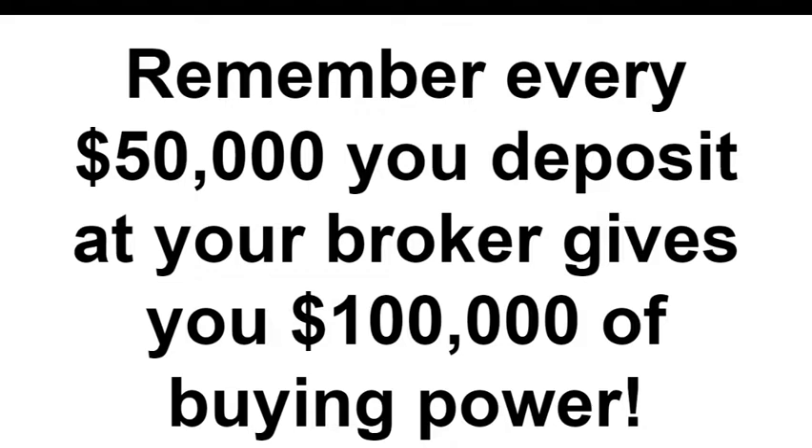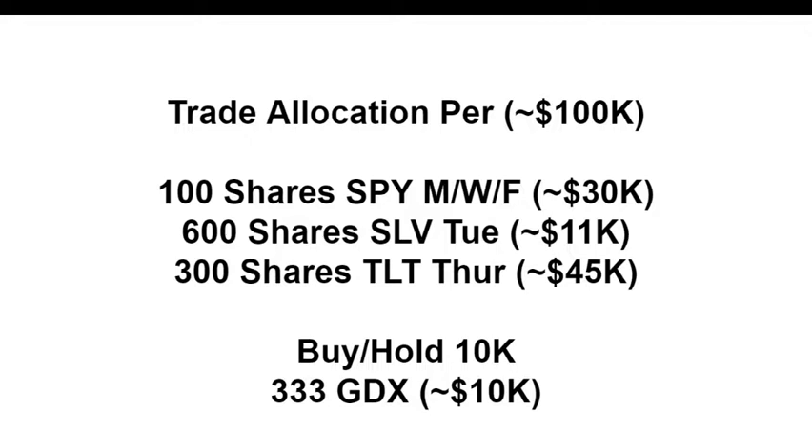For every $50,000 you deposit at your broker you'll have $100,000 of buying power, so you can get twice the return if you use all of your portfolio's buying power. The strategy is to trade the SPY ETF - that's the S&P 500 ETF, now almost twice the size of Ray Dalio's $244 billion hedge fund, putting hedge funds and mutual funds out of business. It has three option expirations a week - Monday, Wednesday, Friday - so you can protect your 504-company portfolio every 48 hours.